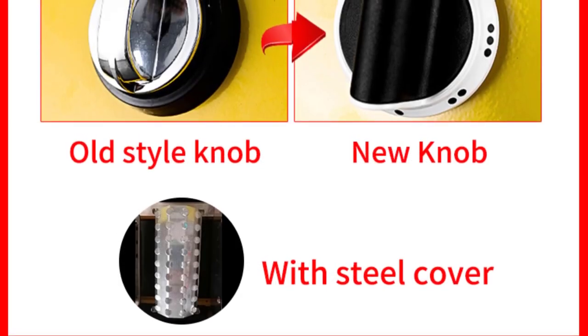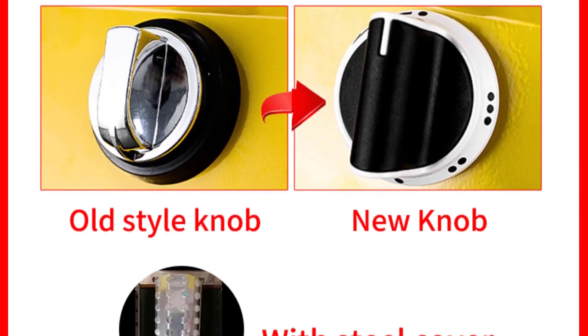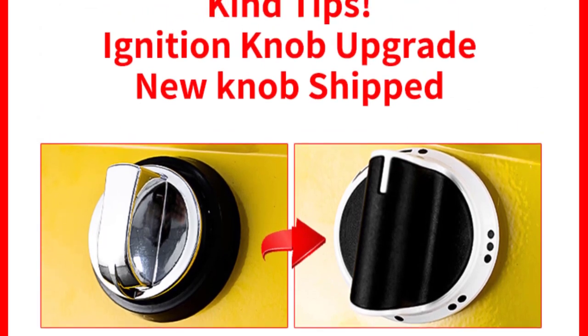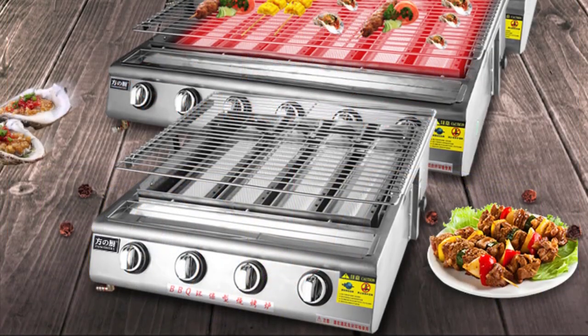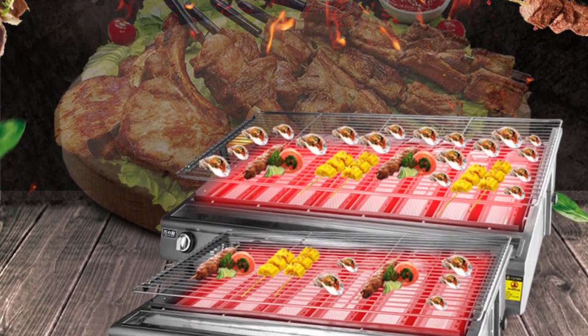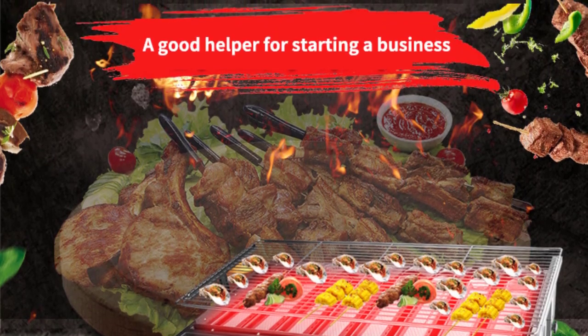With a voltage of 6V and a power output of 500W, this BBQ stove delivers sufficient heat to cook various types of food quickly and efficiently. The option to choose between 4, 6, 8, or 10 burners allows users to select the appropriate size for their grilling needs. Whether you're grilling burgers, steaks, or vegetables, the Viagas BC Portable BBQ Stove offers excellent performance and reliable heat control.